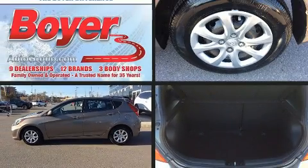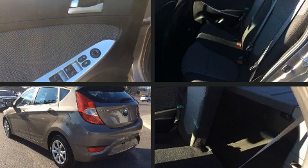Come test drive this 2013 Hyundai Accent. This four-door, five-passenger hatchback has not yet reached the 100,000-kilometer mark.